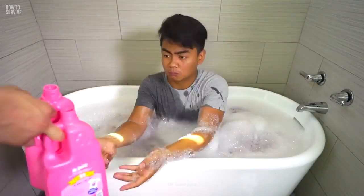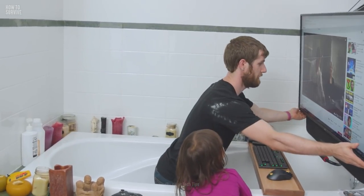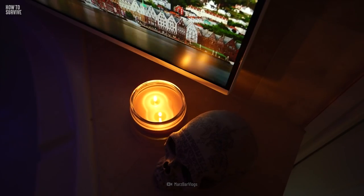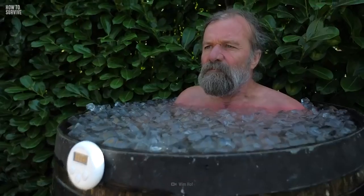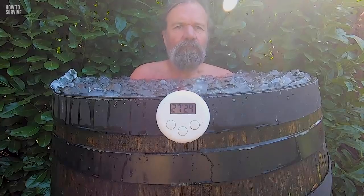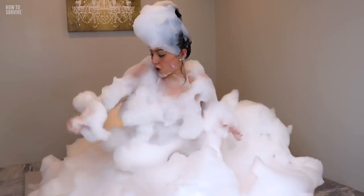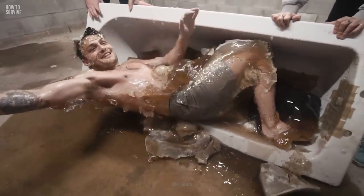Step 7: Stay occupied. A week is a long time to sit around doing nothing, so keep yourself busy. You can listen to music, or start watching that TV series you've been looking forward to. Why not read a book, or learn a new subject? One thing that's just as important as the physical endurance you'll need is your mental well-being. Staying positive and having the right mental state will do wonders for your motivation. And maybe, just maybe, you'll survive a week in a bathtub.